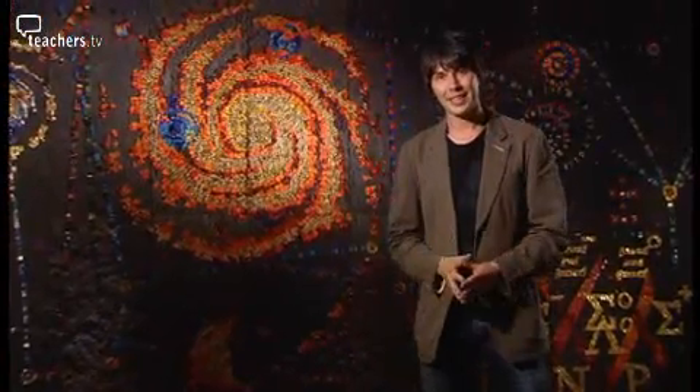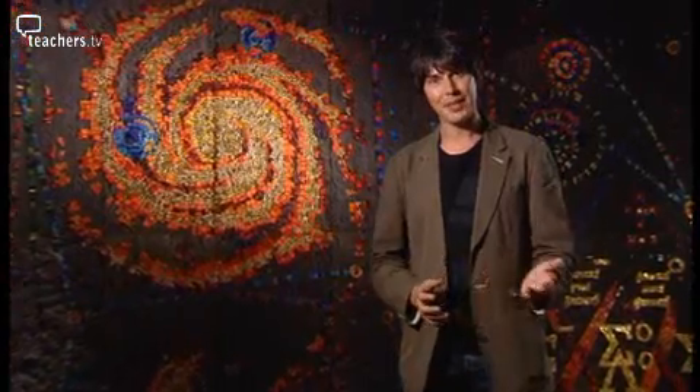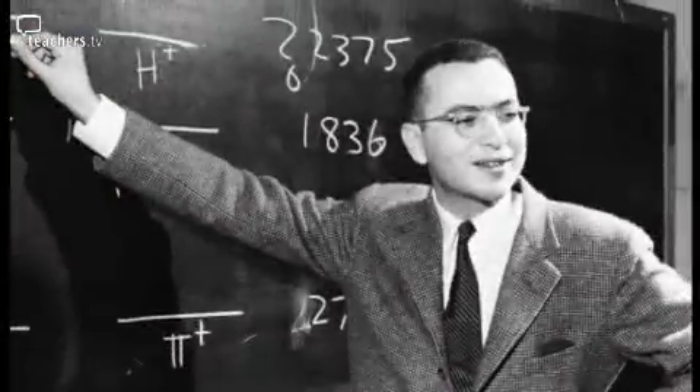By the mid-1960s, over 80 apparently fundamental particles had been discovered — so many, in fact, that particle physicists began to refer to them as a zoo. This was no better than Mendeleev's periodic table. Eventually, order and elegance were restored by American physicist Murray Gell-Mann. There was a comparatively simple underlying structure to all of this.